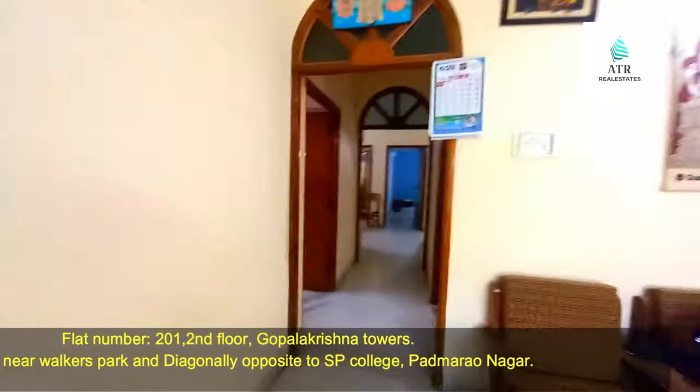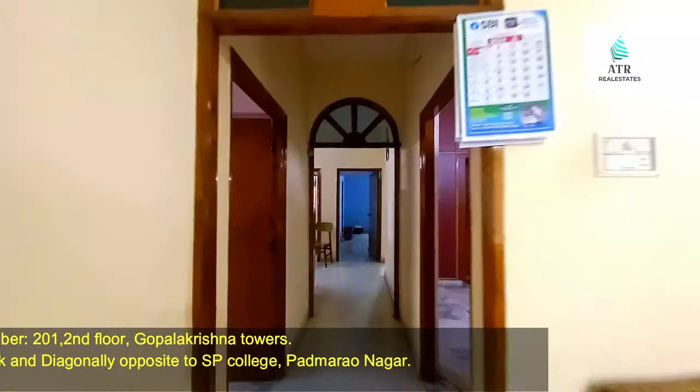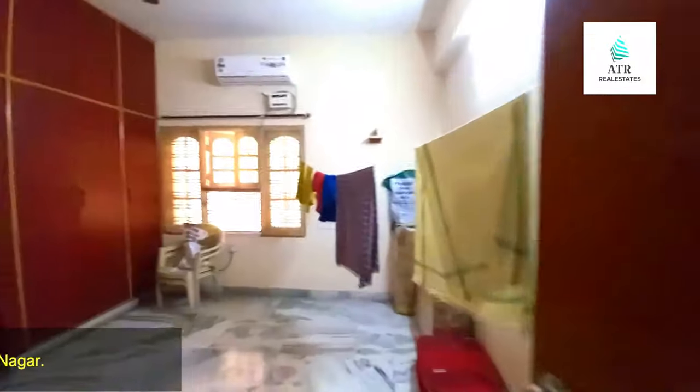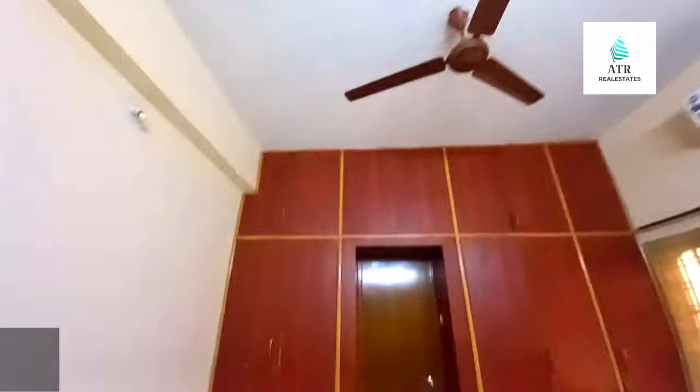This is the living and dining area. Here is the first bedroom with proper ventilation. And here is the second bedroom.